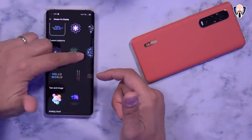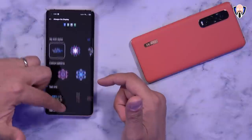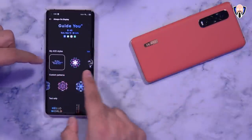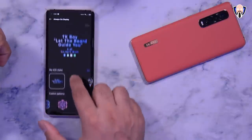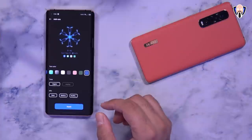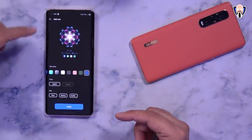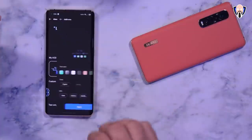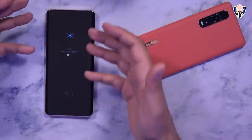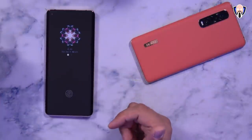You'll notice I have a few custom designs I've already created. These are the custom patterns I made — one says 'TK Bay, let the beard guide you,' one of my mantras, and another I customized as well. The best way to demonstrate is to select one, hit Apply, and as soon as I turn off the display it goes into that design as my always-on display. Very nice and very simple.